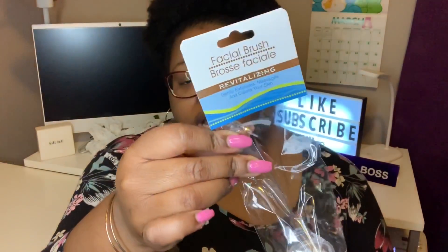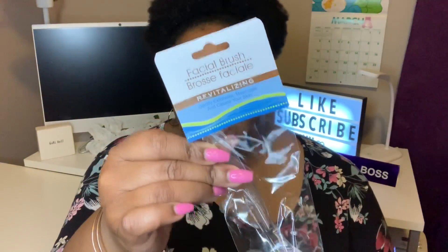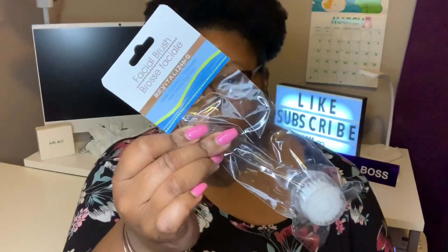I picked up one of the facial brushes — it's a Green Briar or Dollar Tree brand facial brush. I tried this before and I remember the bristles being too soft, but I want to try it again because I love the little handle and I really need to change up my skincare routine. I'll let y'all know how I like it this go around.